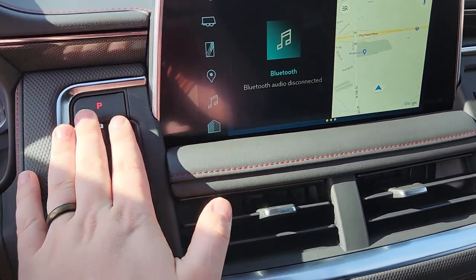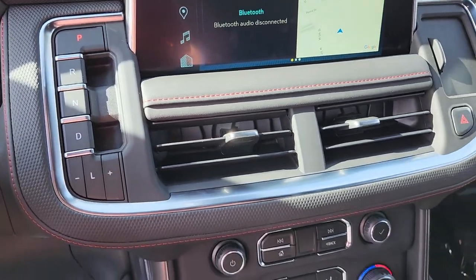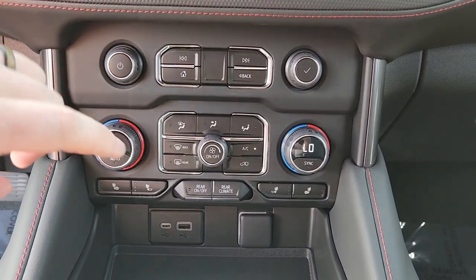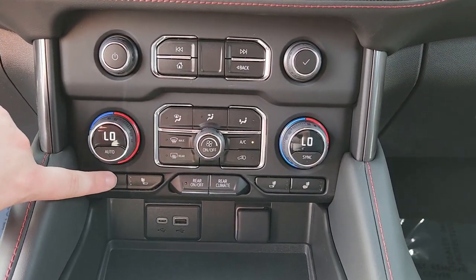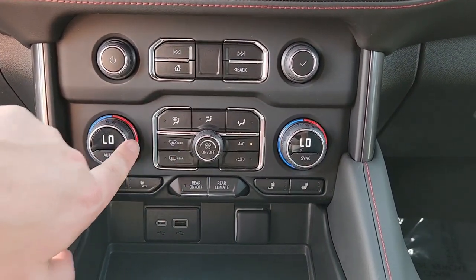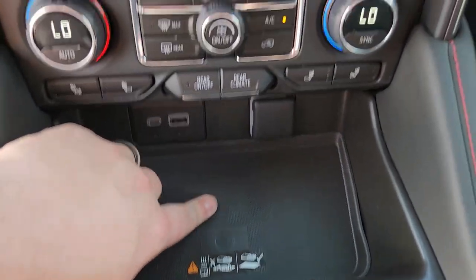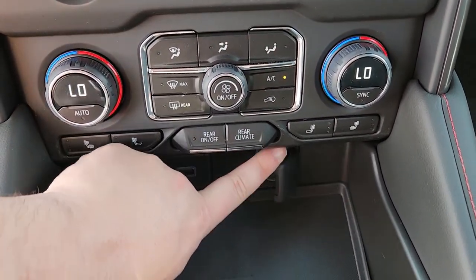Here's your gear shift right here for the Tahoes and Yukons. You do have heated seats, dual climate control, rear climate on and off. Here's your wireless charging pad and of course some plug-in adapters.